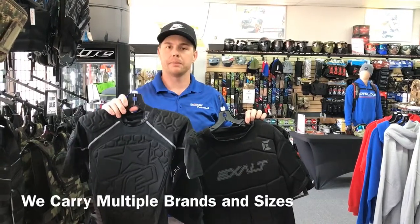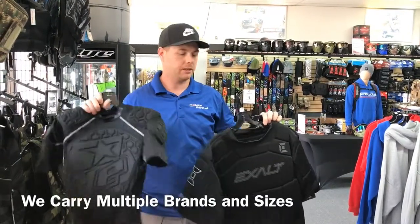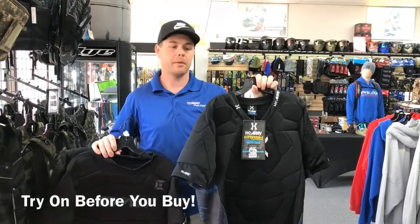This is our more advanced Planet Eclipse one. These retail for about $65. We also have the Exalt and the HK Army vest.